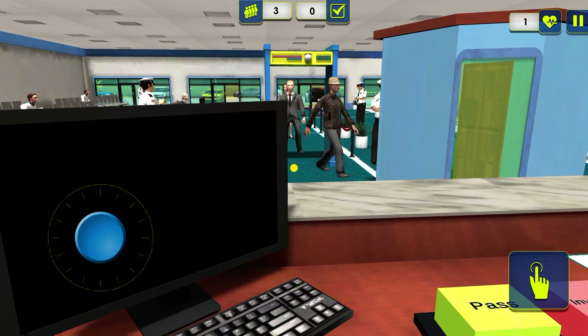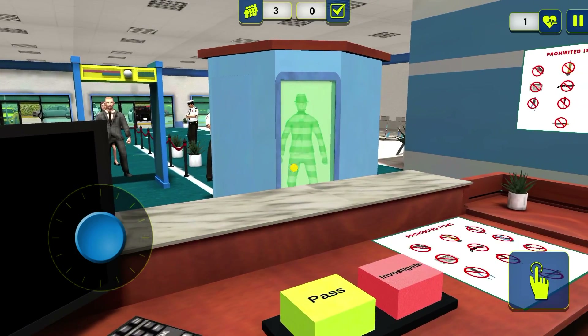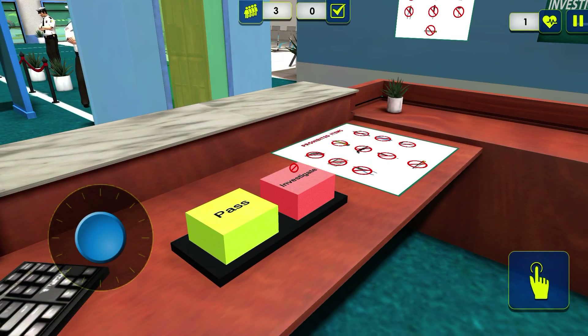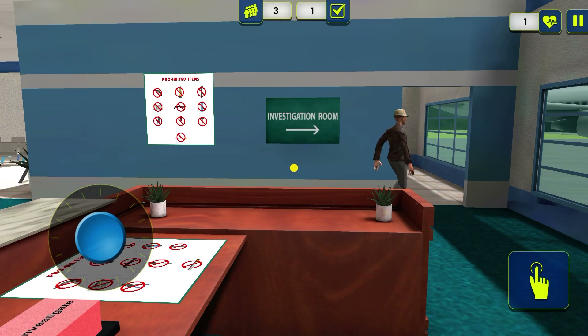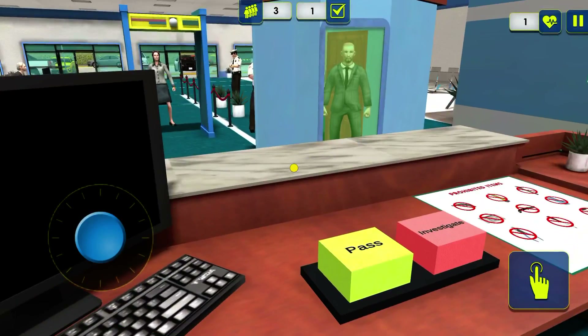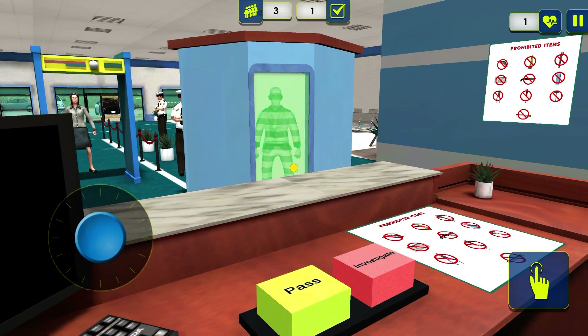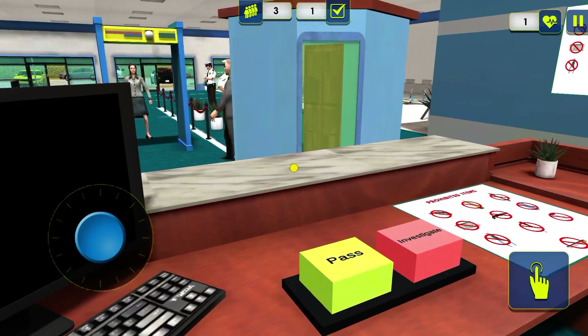Air Canada flight 9-1-0, DC-9 service for New York Kennedy International Airport, is in the final boarding process. All passengers should now be cleared with United States Customs and Immigration and be on board through departure gate at gate 40.